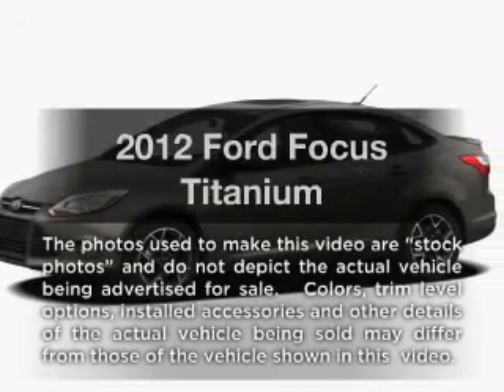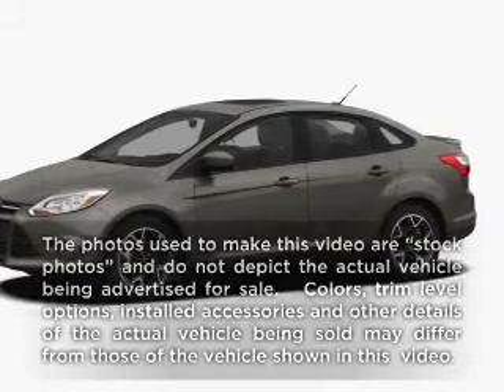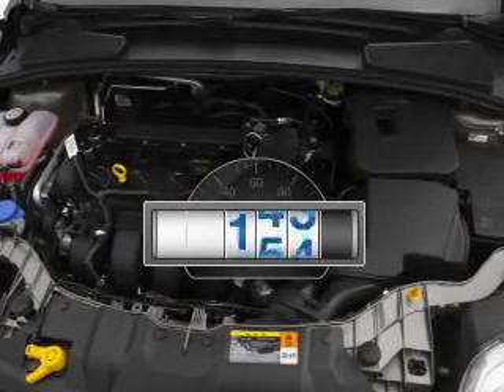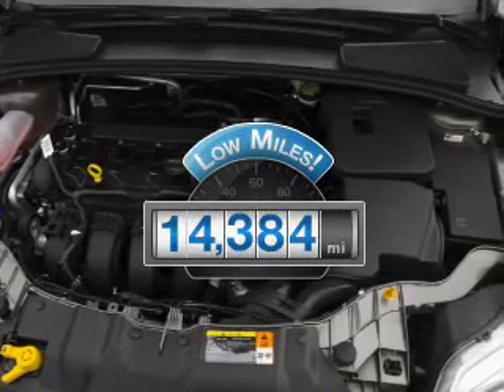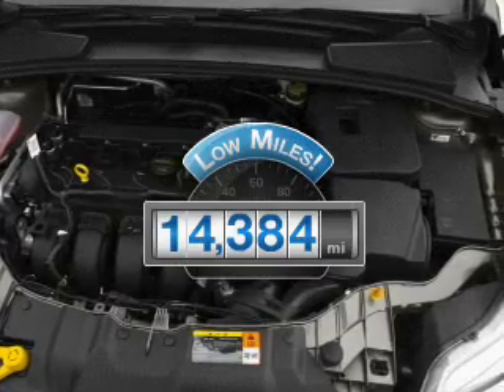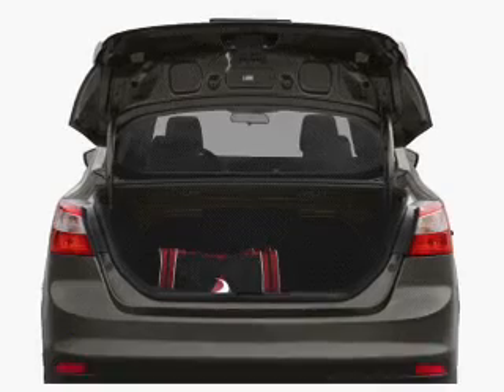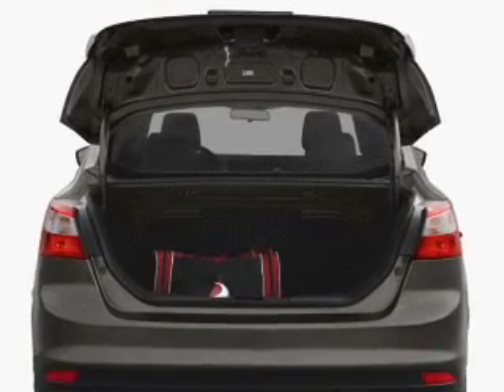Imagine yourself in this 2012 Ford Focus. If you're looking for an automobile with great attributes, look no further. Why worry about high mileage? Choosing a ride with lower mileage is the right choice for your busy life. With an efficient four-cylinder engine, the powertrain includes front-wheel drive, driven by an automatic transmission.